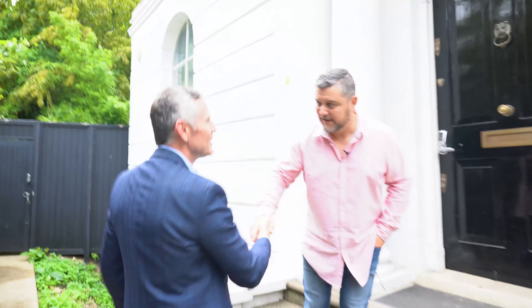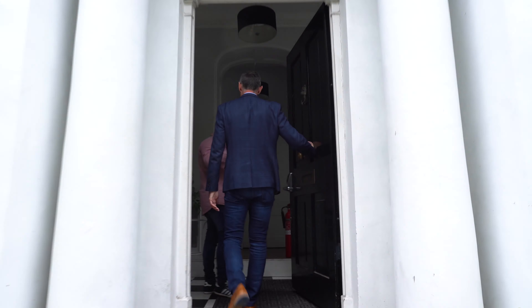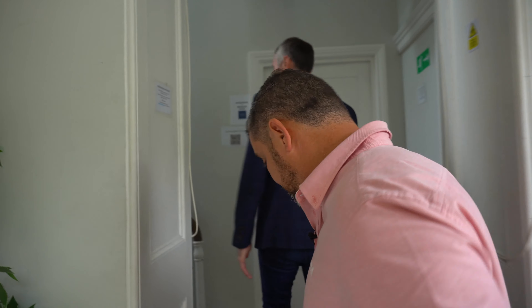Hi Darren, good to see you again. Cheers for coming down — this is the famous place. We've only got access to three of the units today, and be prepared for the climb to the top.